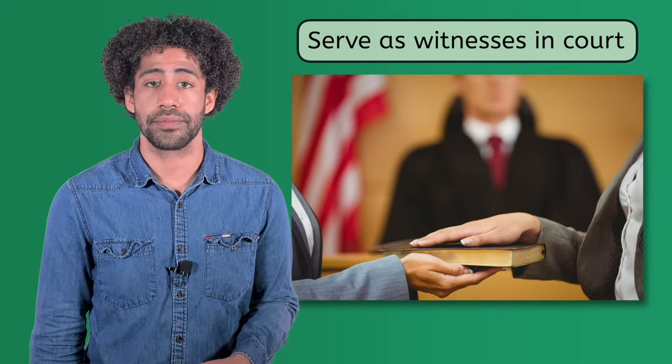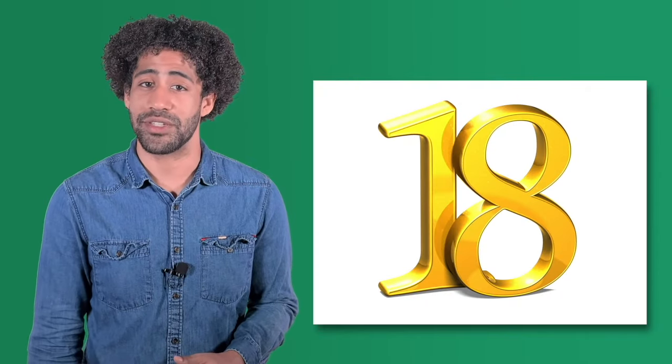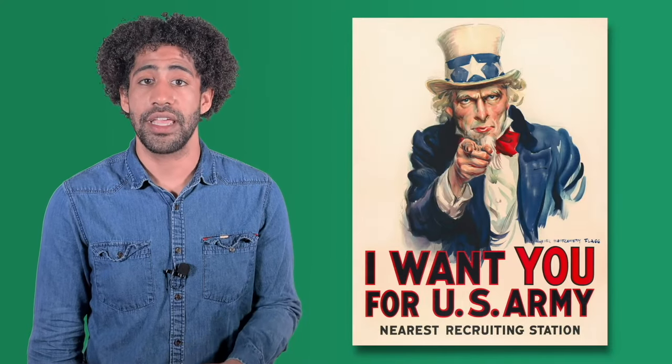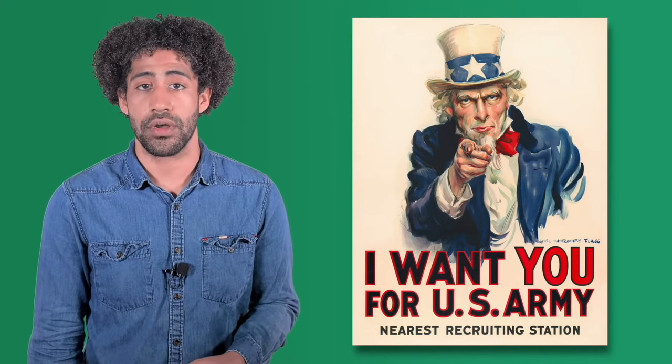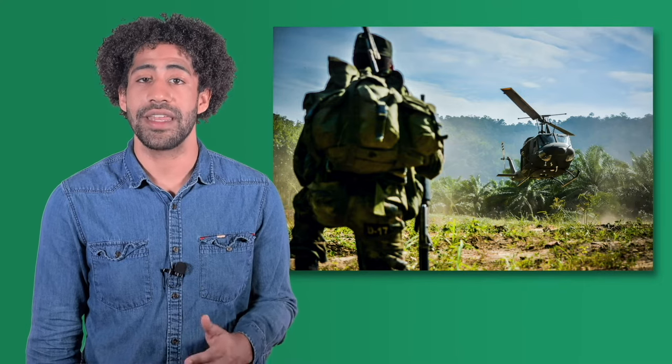Speaking of trials, citizens sometimes serve as witnesses when called to court. As mentioned in the Sixth Amendment, witnesses are an integral part of our justice system. A court could send a summons for a citizen to serve as a witness, which is someone who has information regarding a crime or a civil case. Pay special attention to this one: when you turn 18, all males must register for the Selective Service. It's the law. The Selective Service is another name for the military draft, which is used in case of a shortage of troops in a war. Although it's required that young men register, the draft has not been used since the end of the Vietnam conflict in 1973.